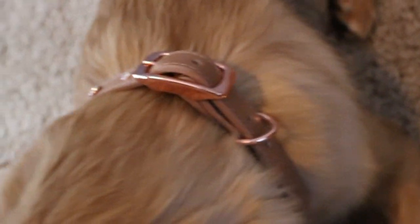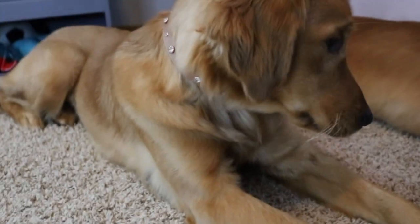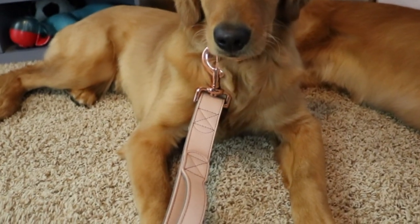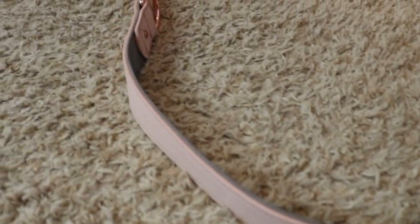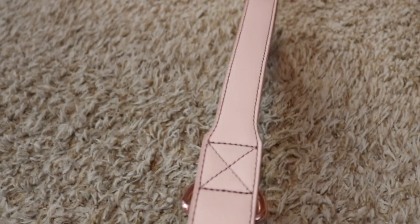Moving on to Bond and Co — we have the big dog leash which is pink and rose gold metal from Petco, and the rose gold rhinestone collar from Petco through the same company. Obviously I love pink, I have girls, and I'm obsessed with rose gold. What I love about the leash is that even though it's really heavy, it has a sidewalk handle so if you need to grab them quick and keep them close to you, you have that handle right there.